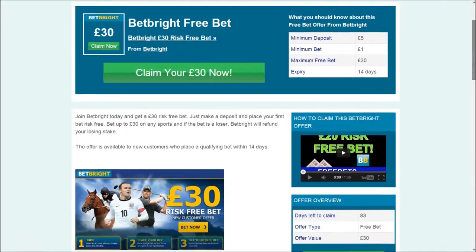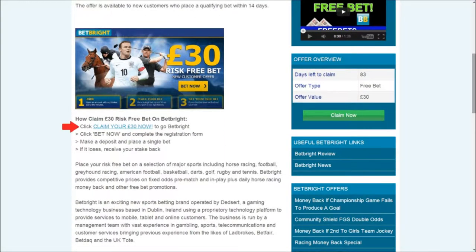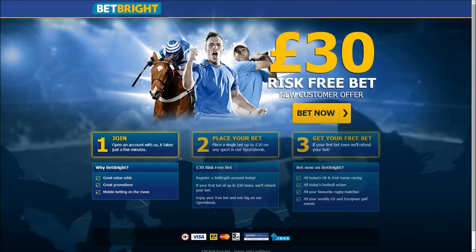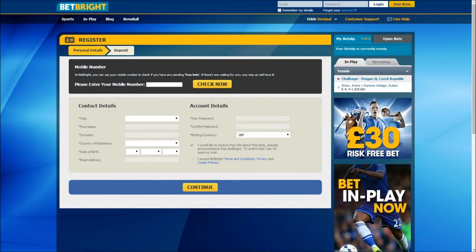Read more below and click claim your £30 now, or scroll down and click claim now to visit Betbrite. Click bet now, and then fill in the registration form to create an account.